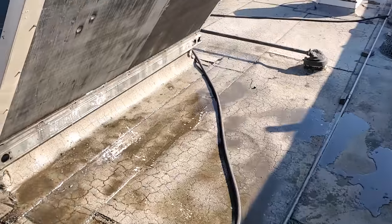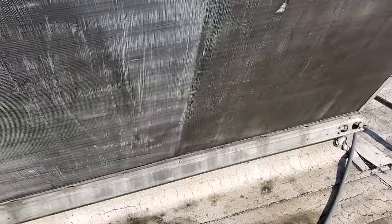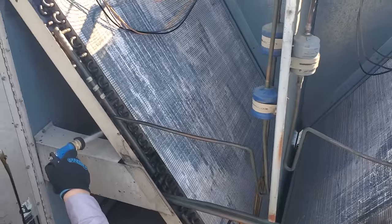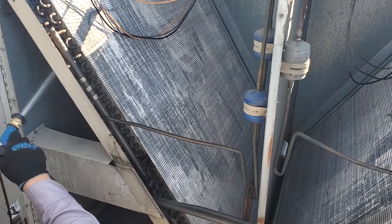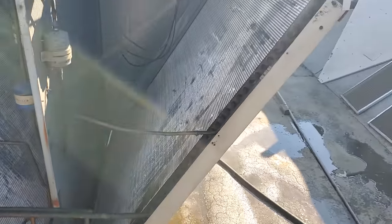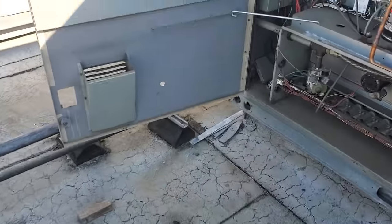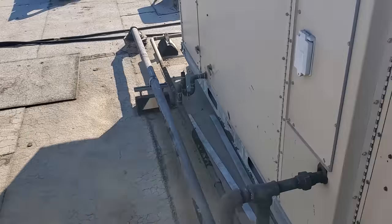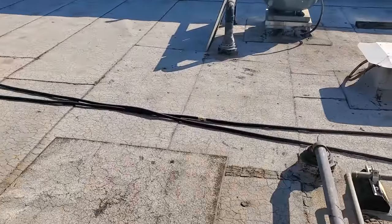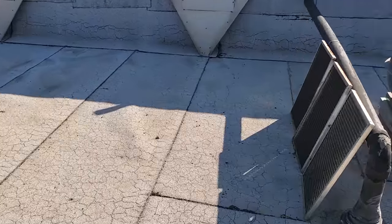Our first step is to pre-rinse the big stuff off the condenser — get it nice and wet inside and out, then apply cleaner and start cleaning everything. These inside ones are a little difficult, but we just get in there as best as possible. We've got two people here today working teamwork style, so one person's not doing all the work. We're trying to be as efficient as possible because we want to bill for everybody's time.